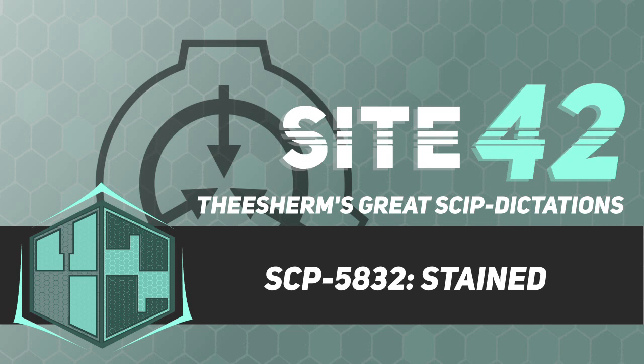Special Containment Procedures: A Foundation front company has purchased the building containing SCP-5832 and falsely classified it as condemned to discourage trespassing. A single guard is to be stationed on location to ensure security. The entrance to SCP-5832 is to be monitored via remote surveillance.